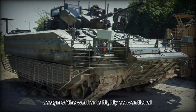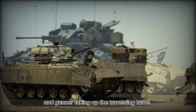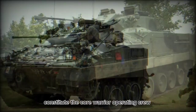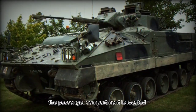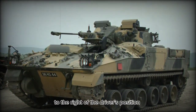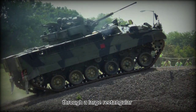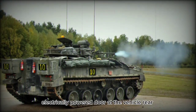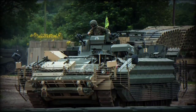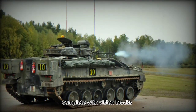The design of the Warrior is highly conventional. The driver maintains a traditional front-left placement in the hull, with the commander and gunner taking up the traversing turret. These three individuals constitute the core Warrior operating crew. The passenger compartment is located to the rear of the hull, forcing the engine to be mounted further up in the design, to the right of the driver's position. Infantry enter and exit the fighting compartment through a large rectangular electrically powered door at the vehicle rear, hinged to the right-hand side, though not a ramp as in the American M2 Bradley. The Warrior hull is characterized by a highly sloped glacis plate, with the driver's position identified by his hatch complete with vision blocks.